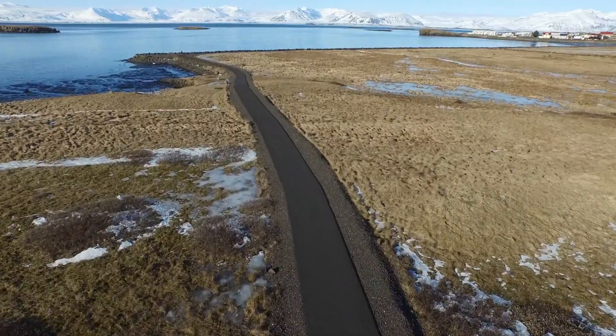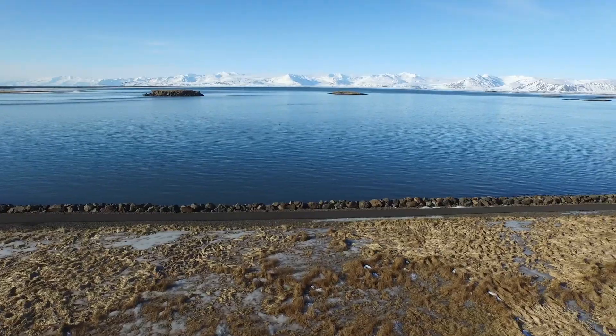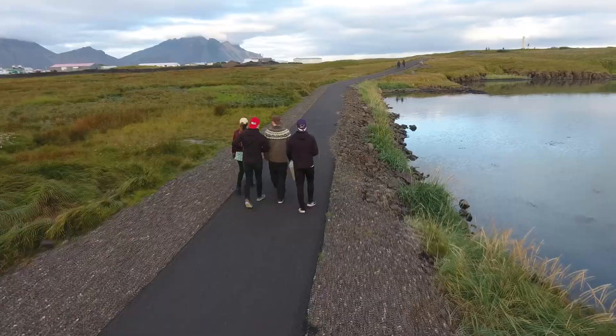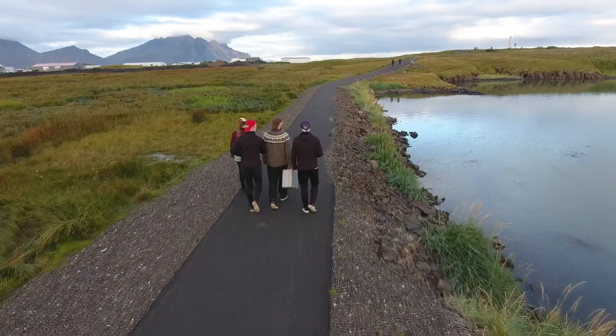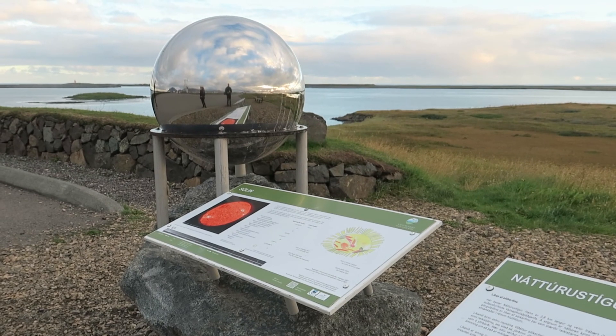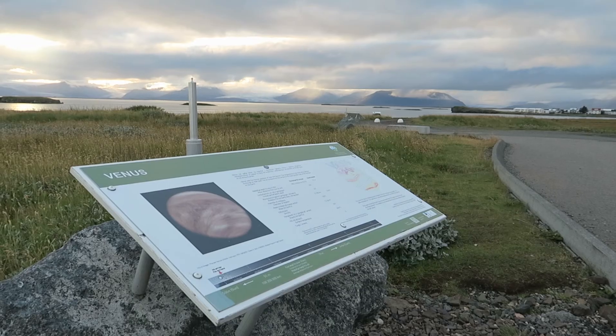Along the western side of the village is a trail with scenic views towards the glaciers of Vatnajökull National Park. This trail is called the Nature Trail, because a model of the solar system scaled down more than 2.1 billion fold is along the trail.